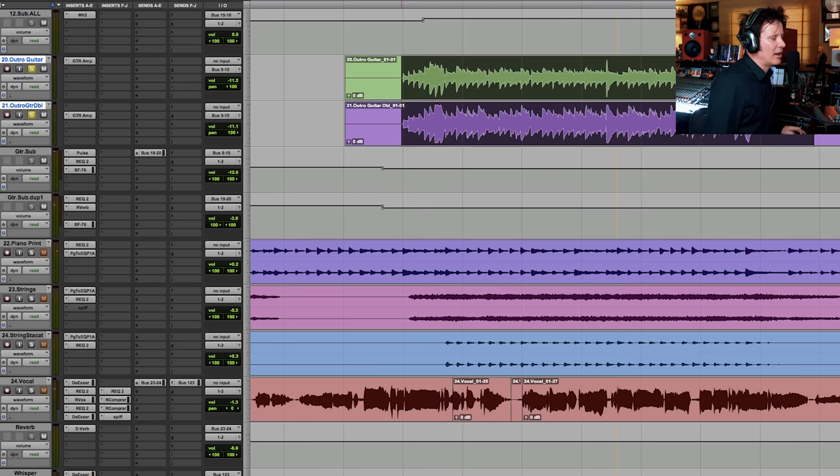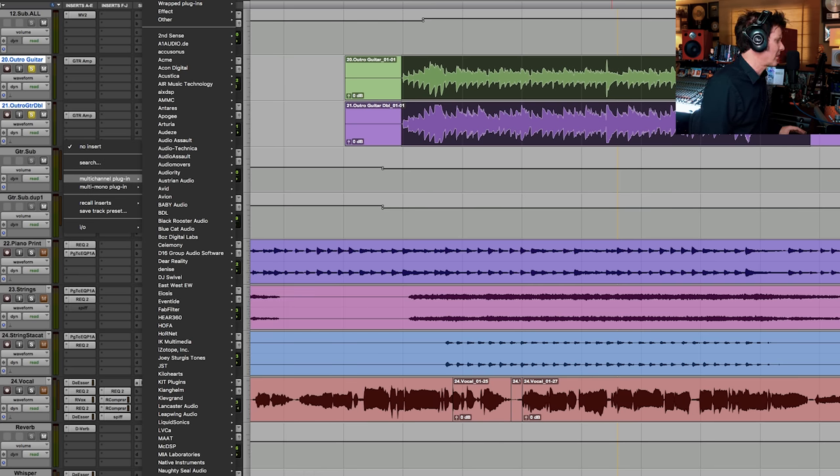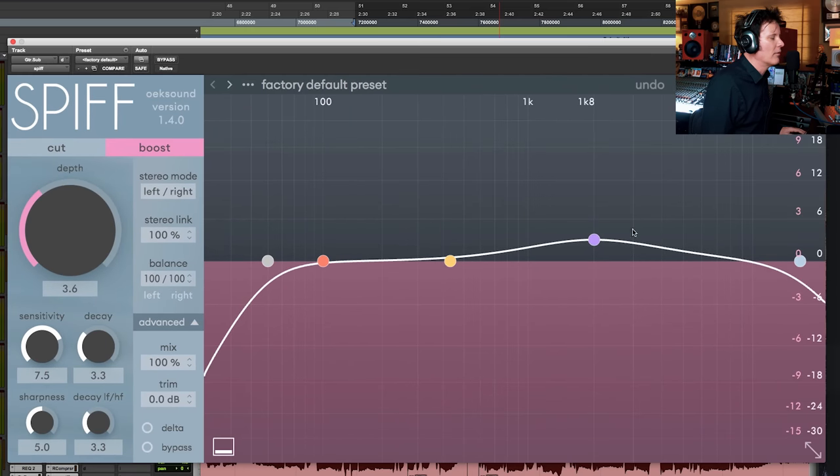On the outro we have a guitar line — two DIs with a guitar amp, an impulse response loader, some compression, and EQ. I often get guitar sounds like this and want to help articulate the transient. I can mute them and you miss them. All I'm hearing is a nice tone, but wouldn't it be good to pick up some of the pick attack? Let's drop into solo and grab Spiff to bring out the articulation of the guitar attack.